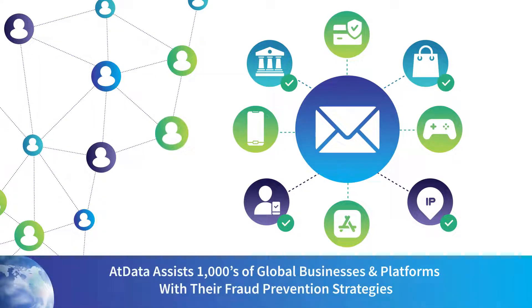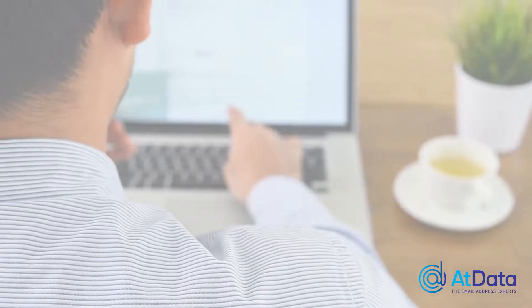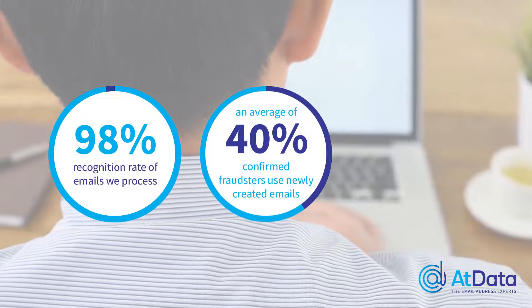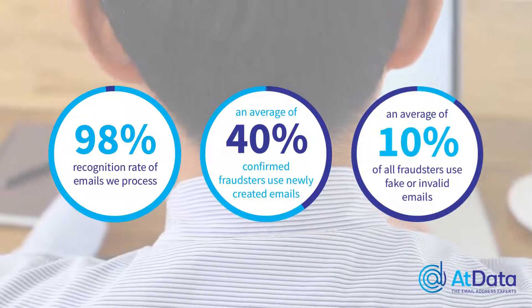We assist thousands of global businesses and platforms with their fraud prevention strategies. We have the most extensive email database on the market with a 98% recognition rate of emails. On average, 40% of confirmed fraudsters use newly created emails, while 10% of all fraudsters use fake or invalid emails.